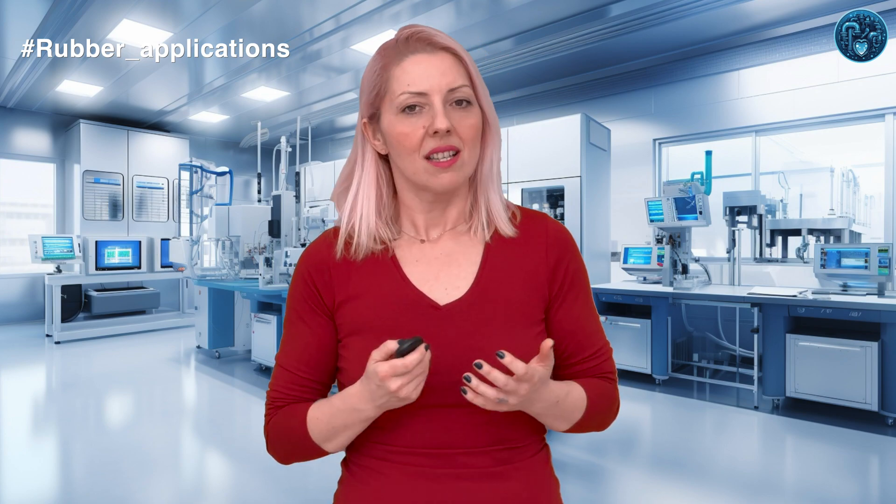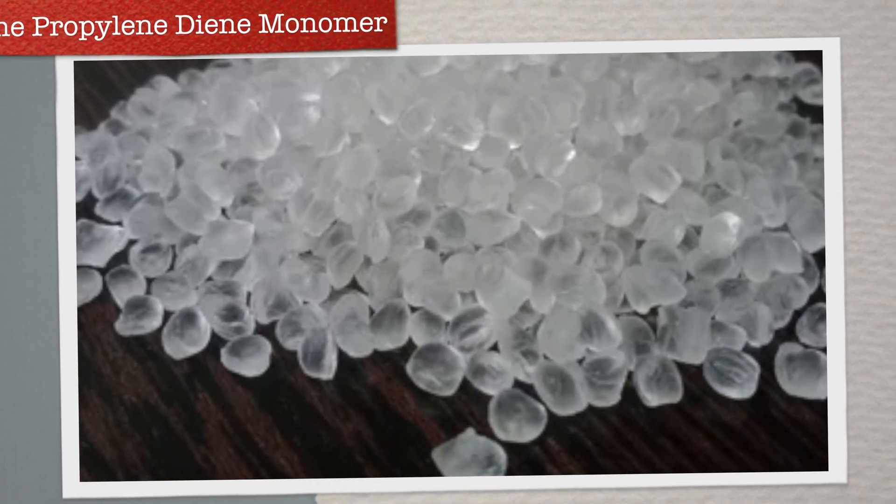Furthermore, butyl rubber's ability to resist weathering, ozone, and chemical exposure while maintaining flexibility over a broad temperature range amplifies its utility in automotive seals, pharmaceutical closures, and even as a damping material in vibration control applications. The resilience and versatility of butyl rubber makes it a silent yet pivotal player in numerous industries, safeguarding and enhancing our daily routines in ways we might not even notice.